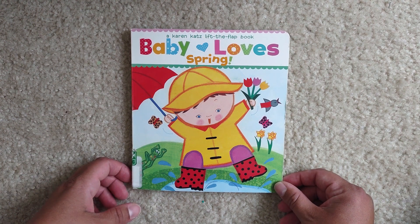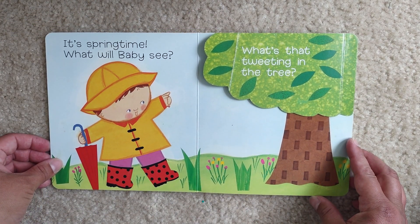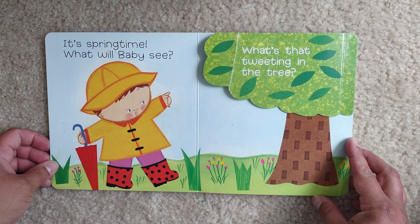Hello and welcome to Storytime for Kids. Today we're going to read Baby Loves Spring. It's springtime. What will baby see?